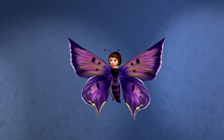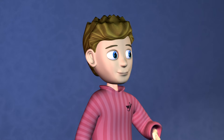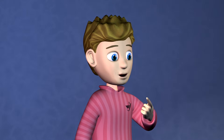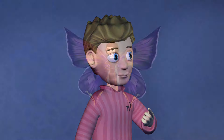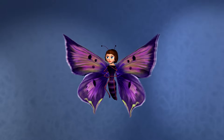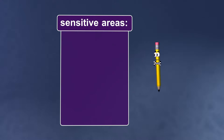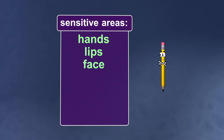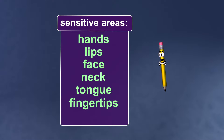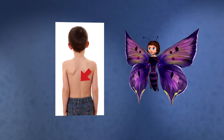Have you ever noticed that some parts of your body are more sensitive than others? Even a tiny paper cut on my finger can be really painful. That's because there are more receptors in some areas of your skin than in others — the more receptors, the more sensitivity. Some of the most sensitive areas of your body are your hands, lips, face, neck, tongue, fingertips, and feet. And the least sensitive part of your body is the middle of your back.